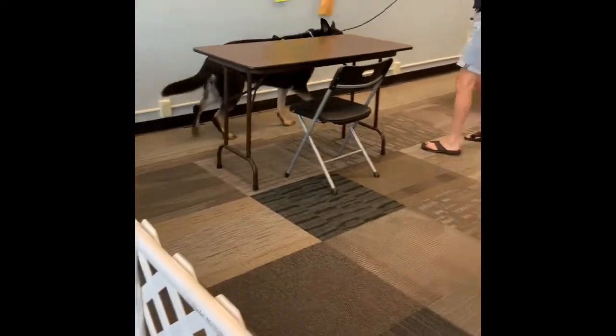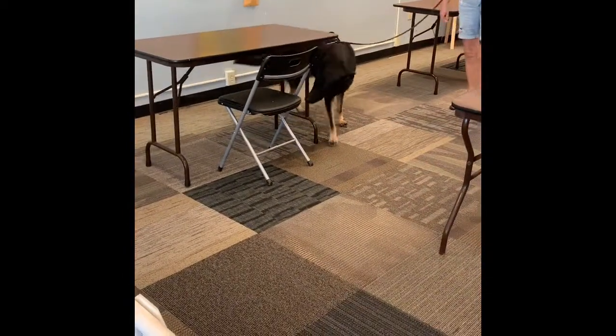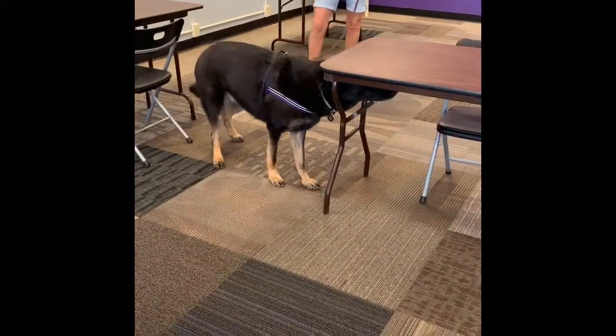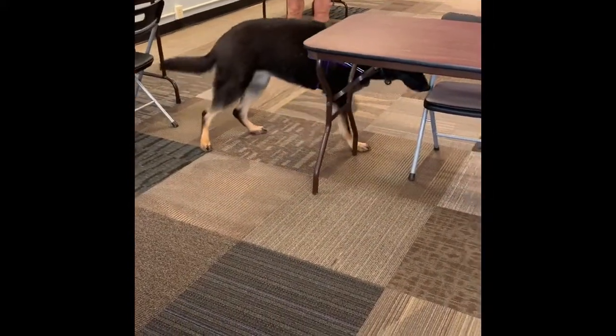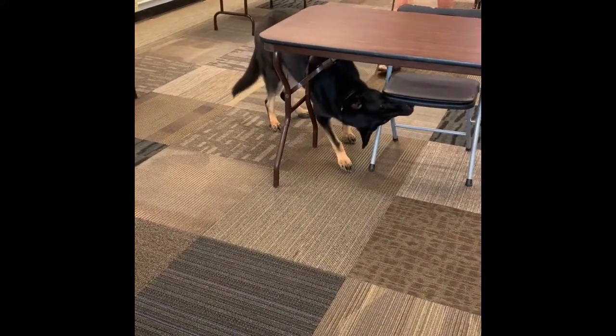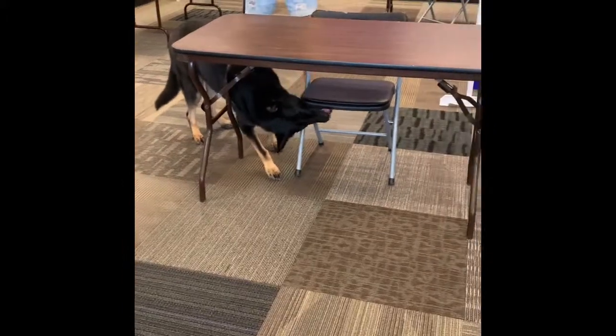She's like, where'd that chair go? And you can drop her leash if you want. Nice. Good job.